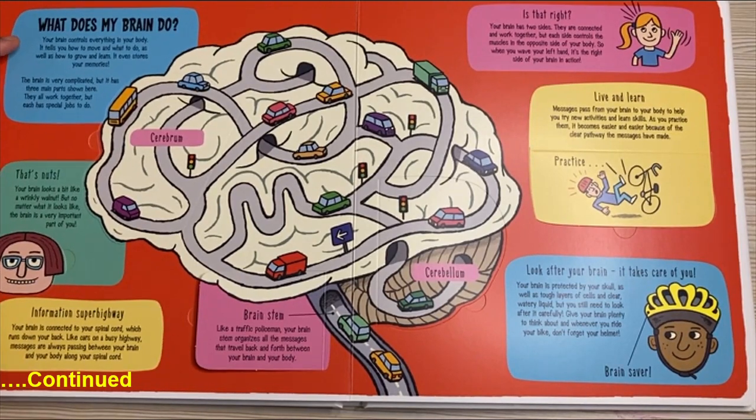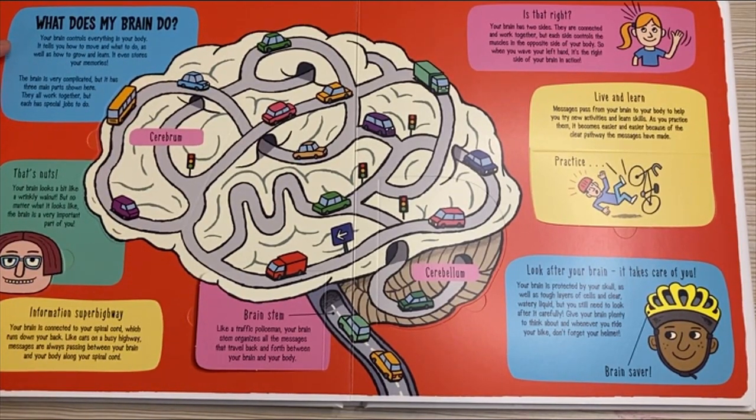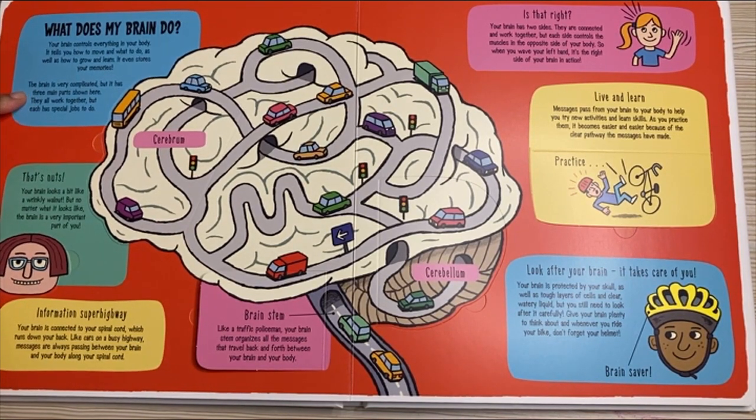What does my brain do? Your brain controls everything in your body. It tells you how to move and what to do, as well as how to grow and learn. It even stores your memories. The brain is very complicated, but it has three main parts shown here. They all work together, but each has a special job to do.